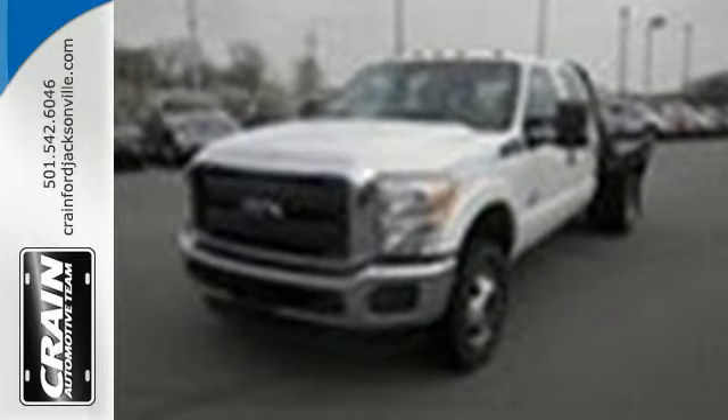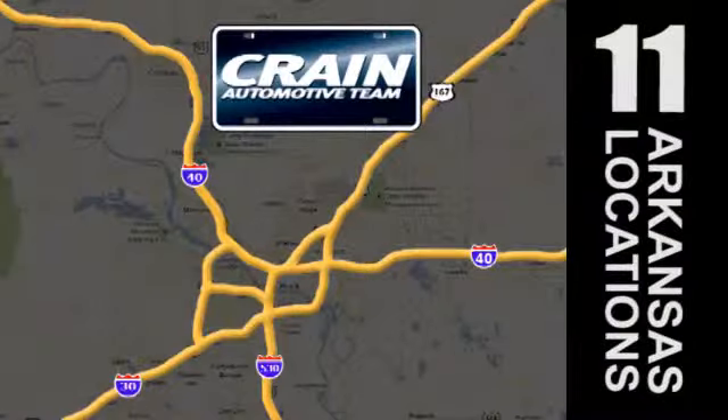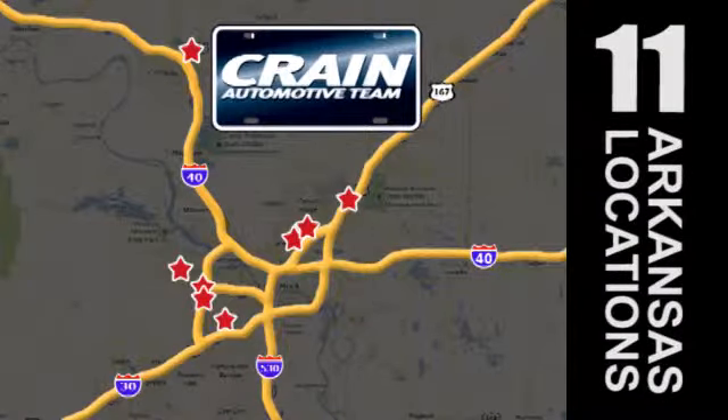Come in for a test drive today. Visit us anytime at craneteam.com. Go, go, go — Crane Team's got them! Craneteam.com.